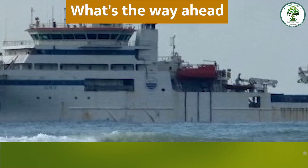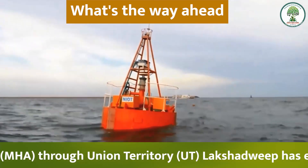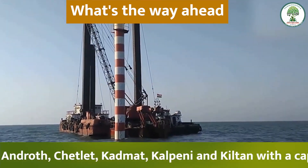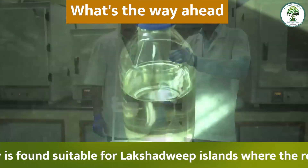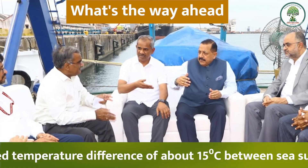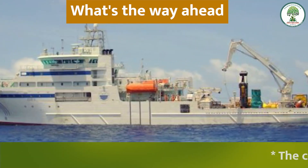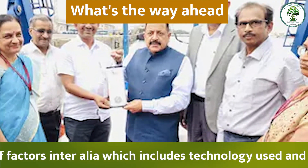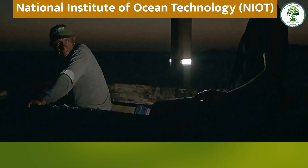Based on the success of these plants, the Ministry of Home Affairs through the Union Territory of Lakshadweep has entrusted the work of establishing six more LTTD plants at Amini, Androth, Chetlat, Kadmat, Kalpeni, and Kiltan, each with a capacity of 1.5 lakh liters per day. The LTTD technology is suitable for Lakshadweep, where a temperature difference of about 15 degrees Celsius between sea surface water and deep sea water is available. The total cost of the six LTTD plants in Lakshadweep Island is Rs. 187.75 crore.